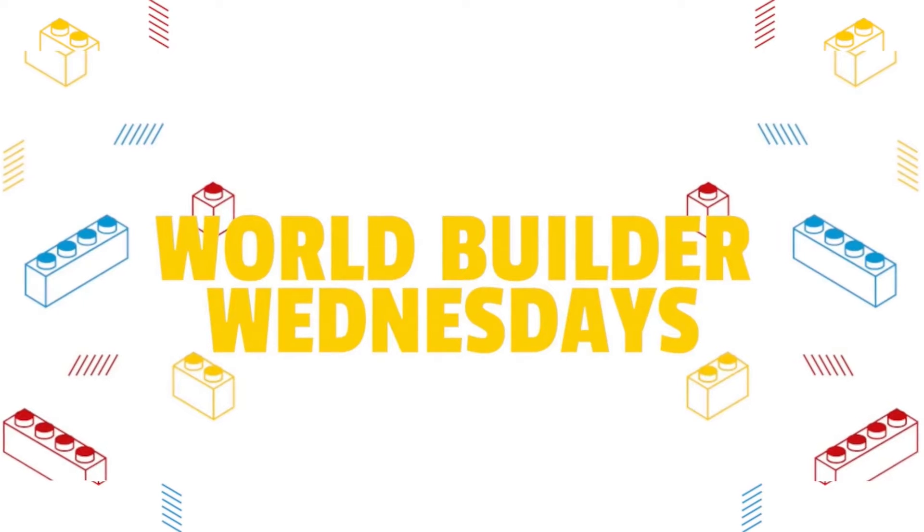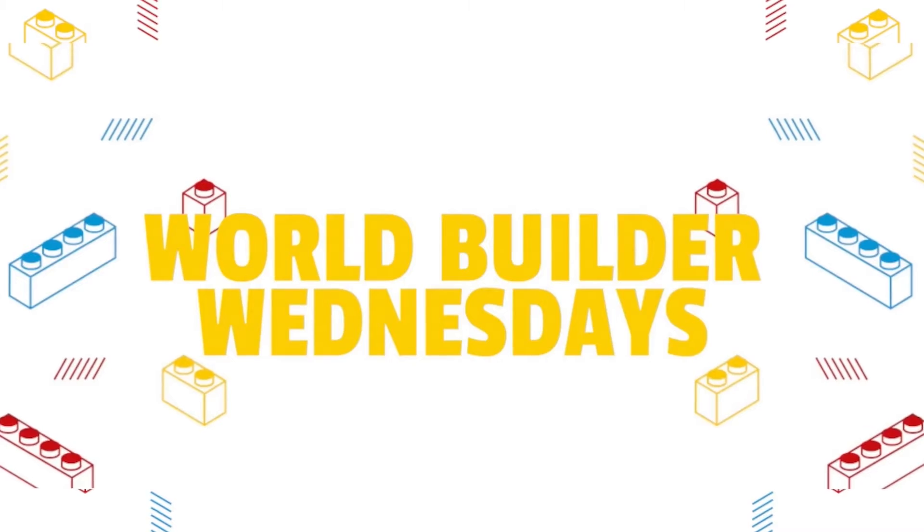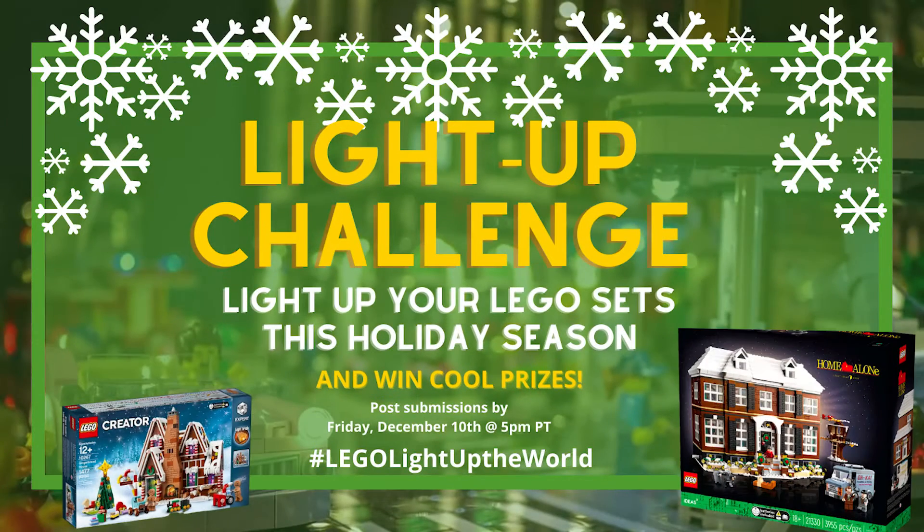Hey everyone, welcome back to another episode of World Builder Wednesdays. We've got a lot of awesome open challenges and projects to discuss today.